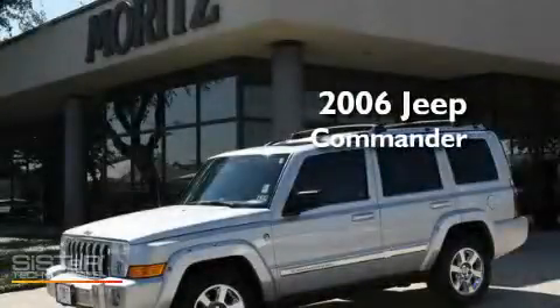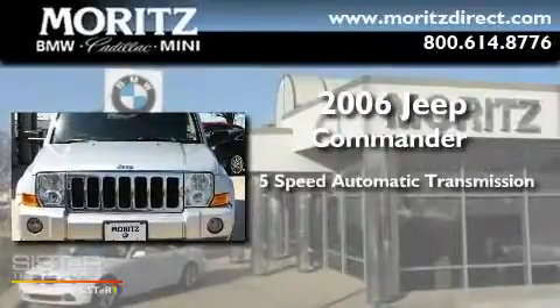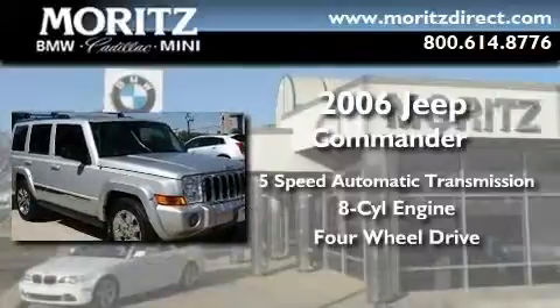This is a 2006 Jeep Commander. This SUV has a five-speed automatic transmission, a V8, and the added safety and control of four-wheel drive.